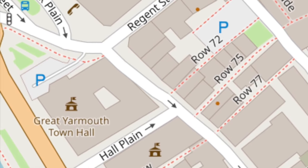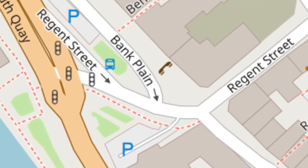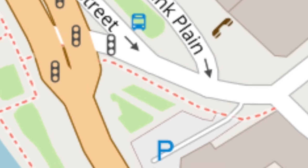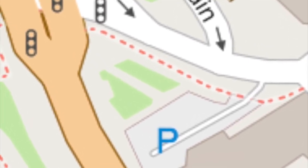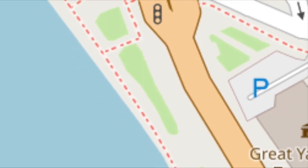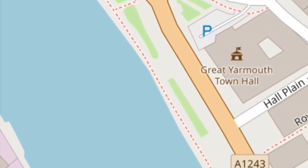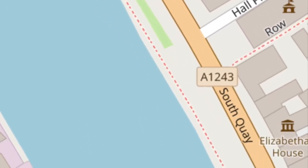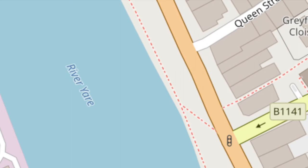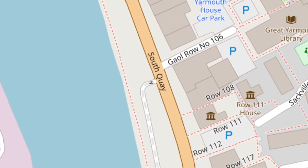Now we turn right and onto Hall Plain itself, viewing one of Yarmouth's most striking buildings, the Star Hotel, before crossing to the island outside the Town Hall, and then onto the quay itself. Here we can get a good look at the wonderful thatched building on the other side of the river. Along here can be found the last drifter-trawler, now a floating museum. Finally, we wend our way back to opposite our starting point, imagining what the busy quay might have been like in times past.